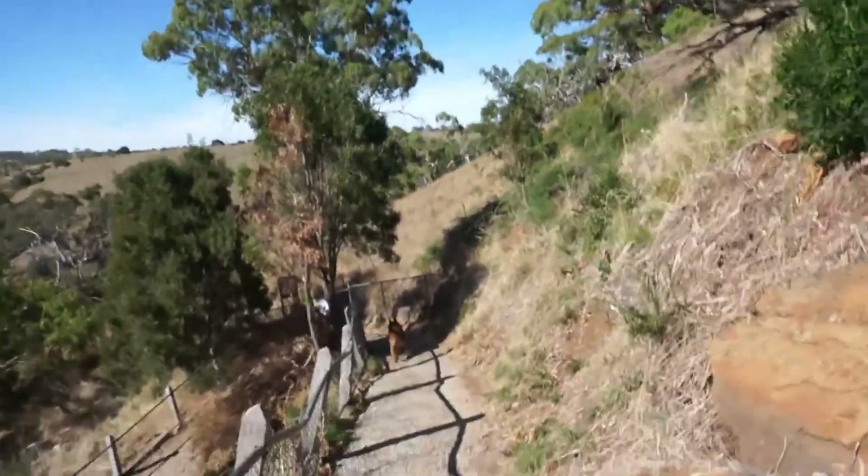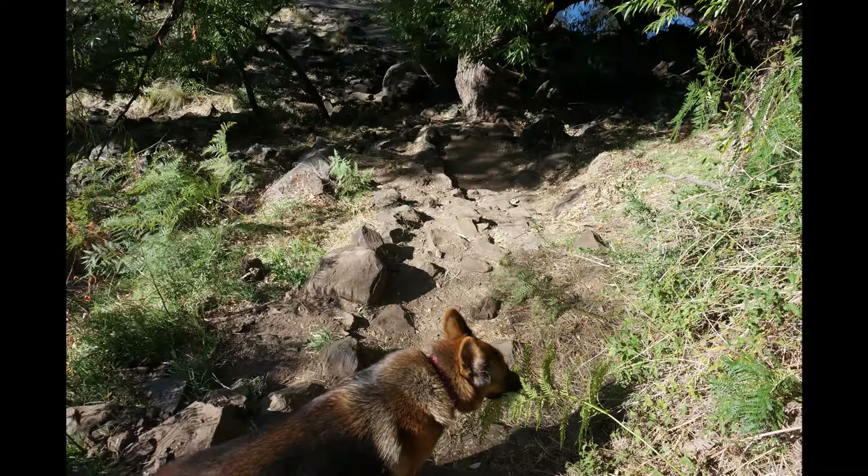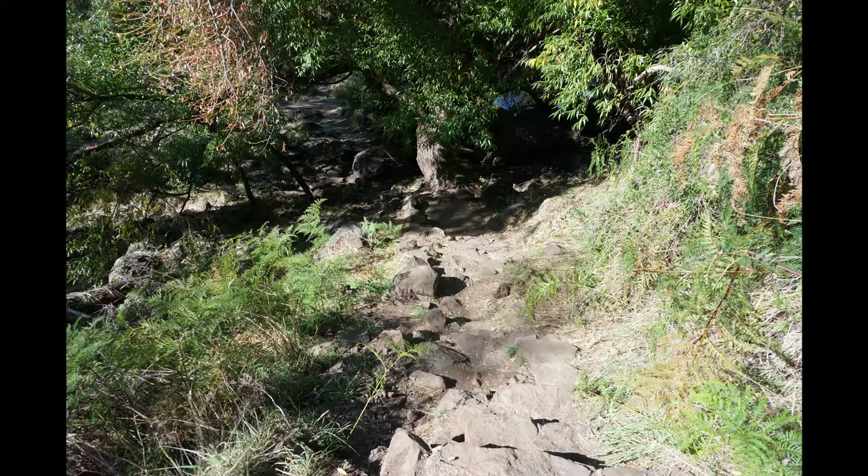The walk down is quite a lot more involved. There are a lot of steps, and there are a few spots where the steps are carved out of the rock, so they're a bit uneven and can be a bit tricky. But it is worth it — down the bottom is a great little spot to spend the day.